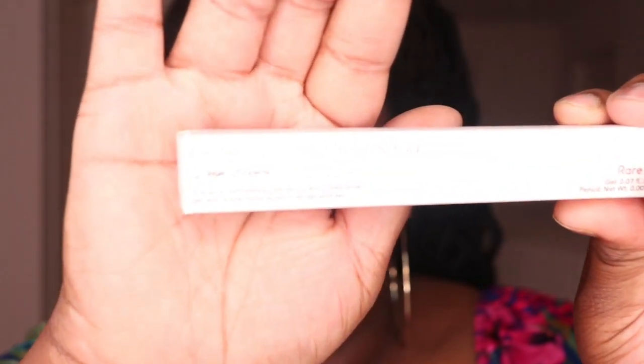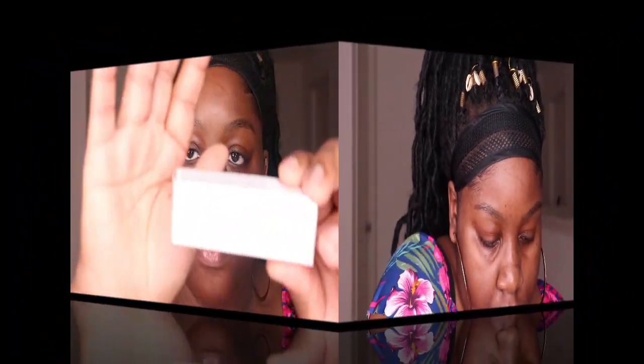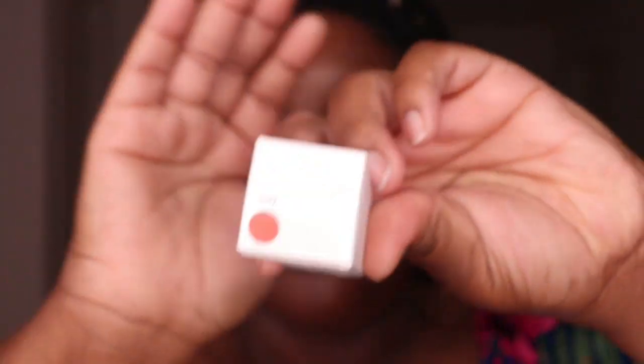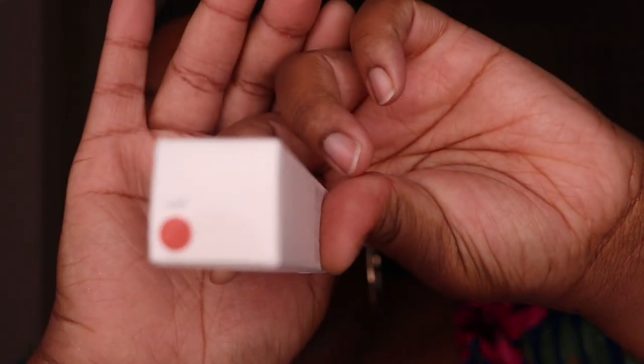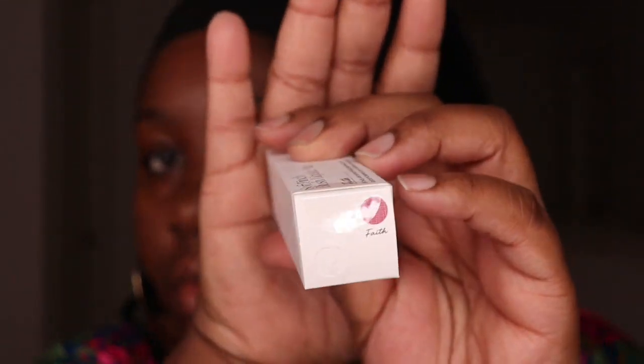The next item is the Brow Harmony Pencil and Gel in the shade Deep Brown. I believe there's a total of eight shades, so I'm pretty sure you guys will be able to find the perfect shade for you. The next two items are the Soft Pinch Matte Liquid Blush in Love and Face. I picked up two shades because I want to use Face, which is the darker of the two, as a contour — and I like the idea that the blush dries down matte.